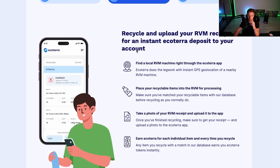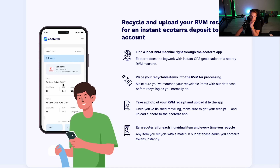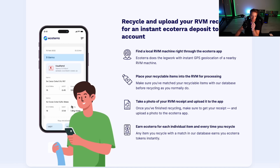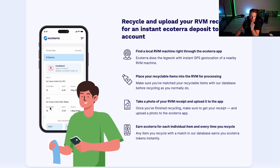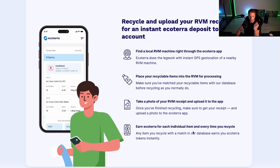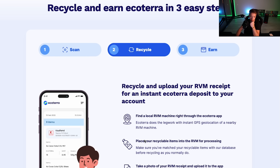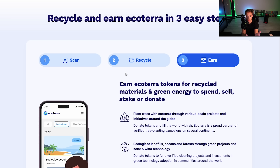You recycle and upload your RVM receipt for an instant deposit to your account. For example: 3x Coca-Cola, you have the grams and you receive Eco Terra tokens in return. Find your local RVM machine through the Eco Terra app, place your recyclable items in the RVM, take a photo of the RVM receipt, upload it to the app, and earn tokens for each individual item every time you recycle.